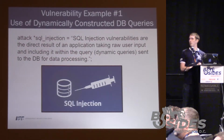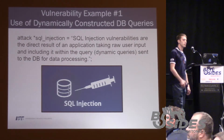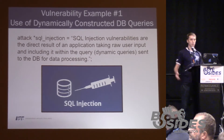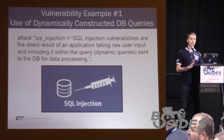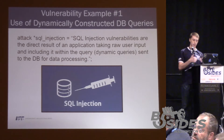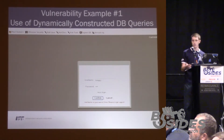Vulnerability example number one: the use of dynamically constructed database queries. The attack that is common with this vulnerability is SQL injection. SQL injection vulnerabilities are the direct result of an application taking input supplied by a user and then using that in the construction of dynamic queries that are sent to the database. It allows an attacker to manipulate the underlying query structure and access parts of the database they shouldn't have access to.